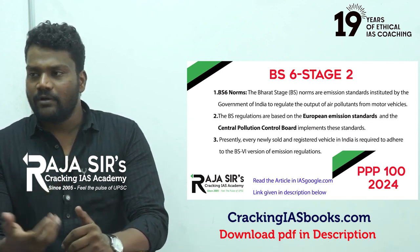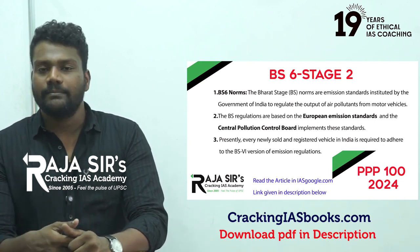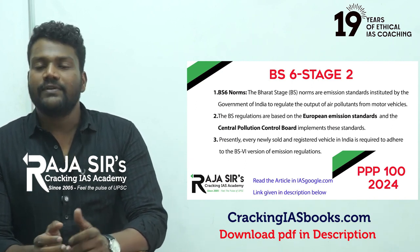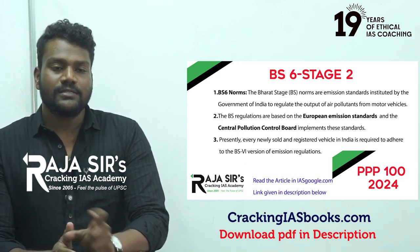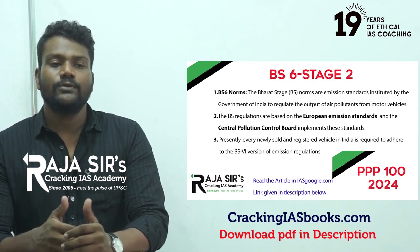Pollutants such as nitrogen oxides, sulfur oxides, and particulate matter PM2.5 and PM10 come out from these engines. The Bharat emission standards try to gradually reduce all these emissions.